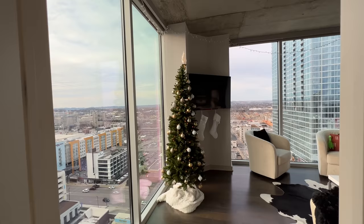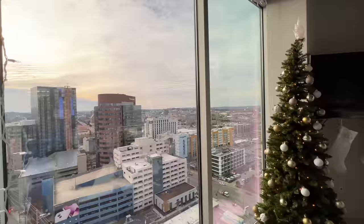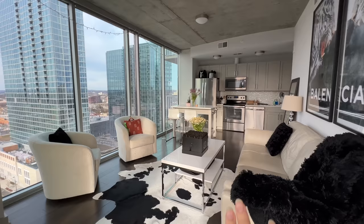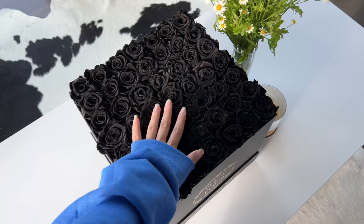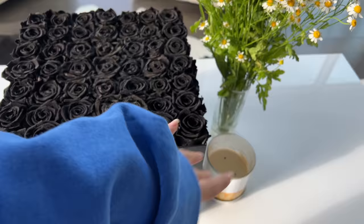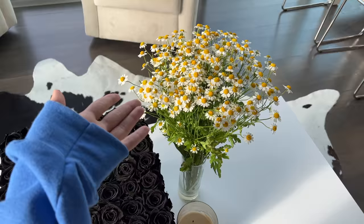Now we're going to the living room — you already saw this if you watched the 'decorate my apartment' video. This is the view, and it literally makes the apartment. It's such a breath of fresh air to wake up and see the entire city. We went with a black, white, cream, neutral color scheme. We also have this huge box of dried flowers — Megan worked with this brand and they last for like a year or two and they smell good. And we've got our Bath & Body Works candles, which are a necessity in this household.